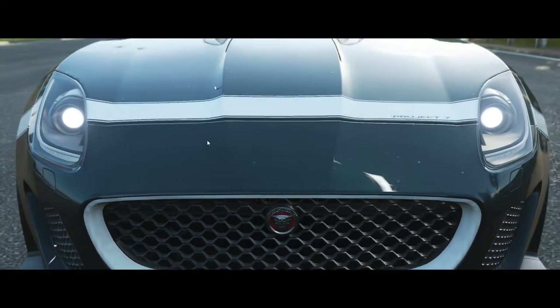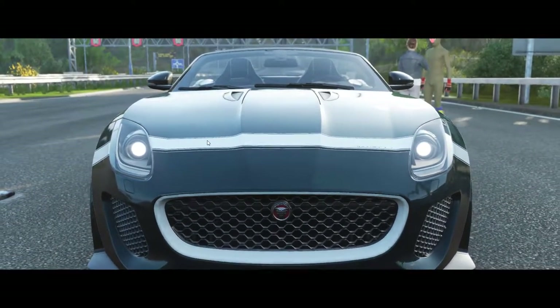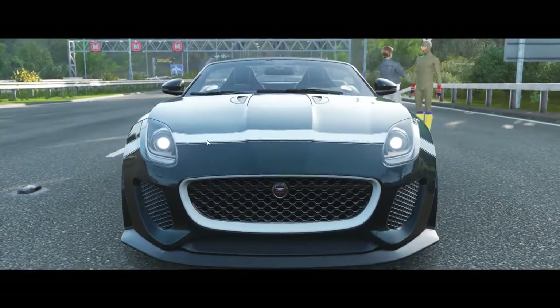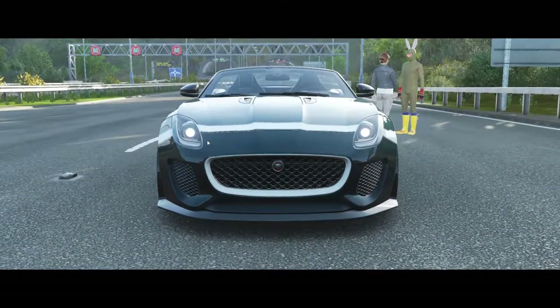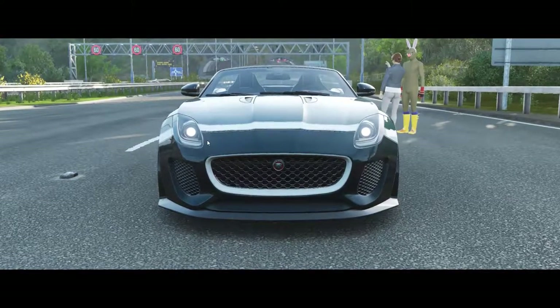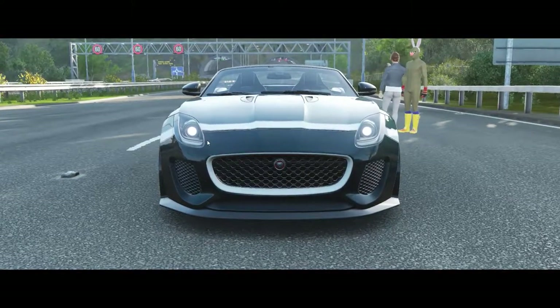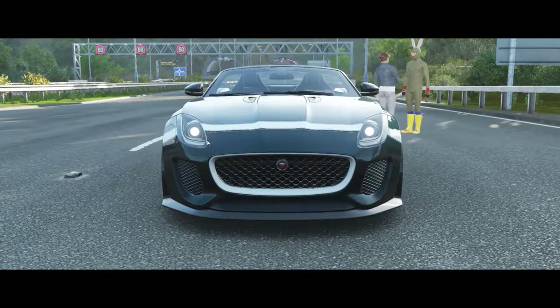The E-Type was the successor to the Le Mans winning D-Type. But what would that look like if Jaguar designed it today? In 2013, Jaguar answered that question with the F-Type Project 7 — a spiritual successor to the E-Type, designed from the ground up to be the purest, most enjoyable Jaguar yet.